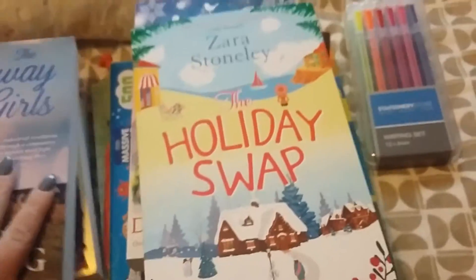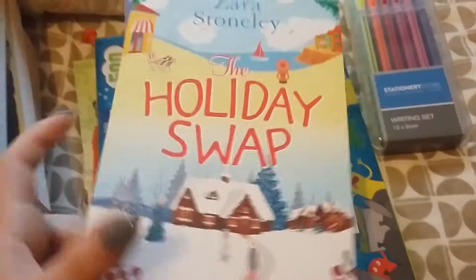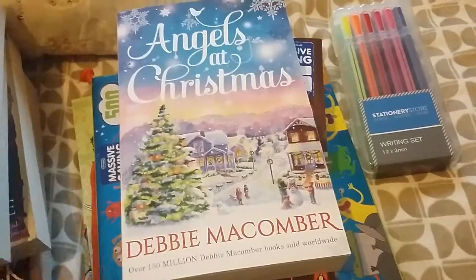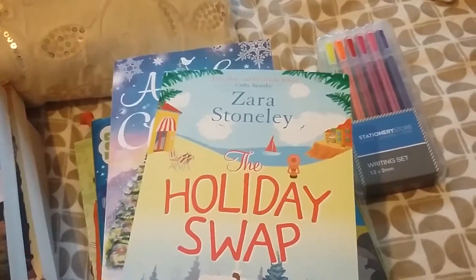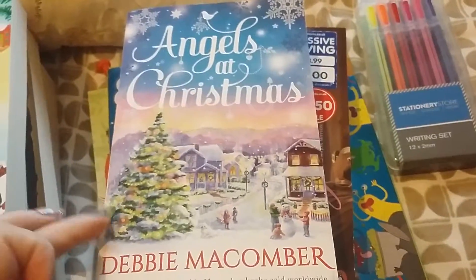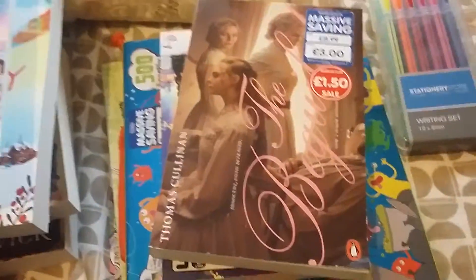This one, 'Holiday Swap,' was a pound. I got it because I had two pounds left on the voucher. It's a holiday Christmas kind of book — 'Holiday Swap' by Sarah Stonely. I don't know what it's about, I'll read it closer to Christmas. Then I also got 'Angels at Christmas' by Debbie McCormick, which was also a pound — a Christmas book.